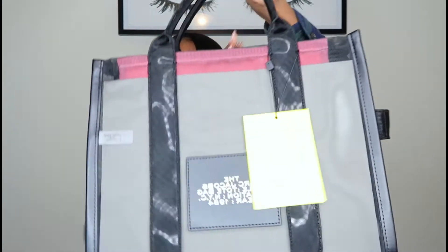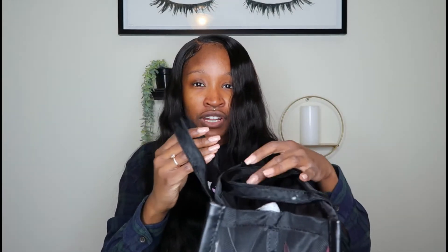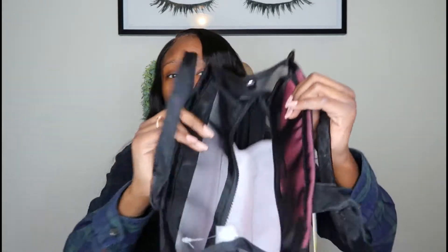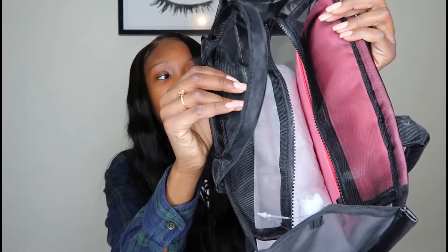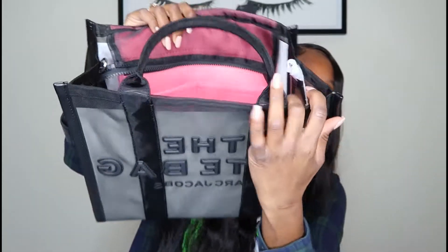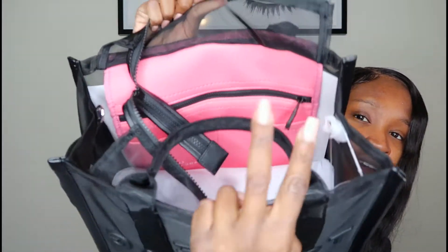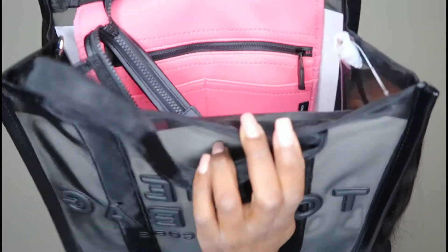Oh my gosh, it's so cute! Inside it has like a little Marc Jacobs tag on the back. Inside there's a zipper right here, which is really cute — I didn't know it had a zipper. And then in the back there's like this little pink compartment with a zipper, and it has some spots for your cards to go. I really like that — I did not know it came with it.